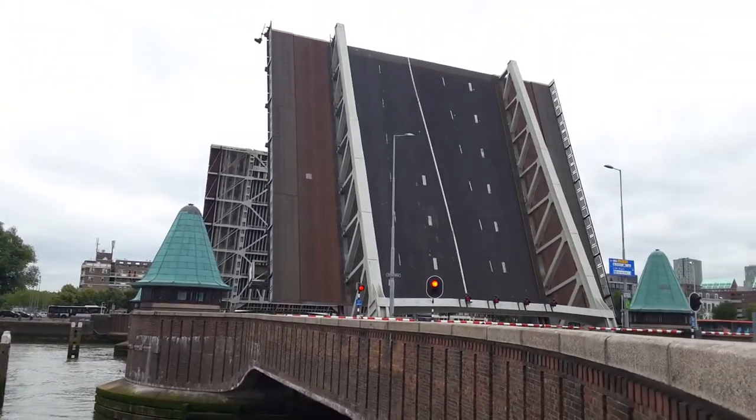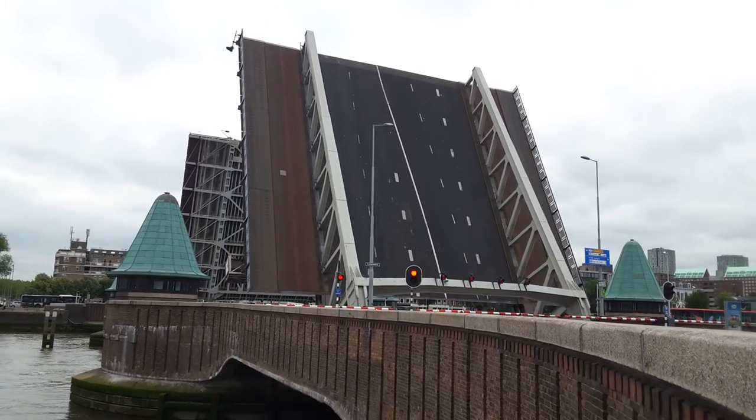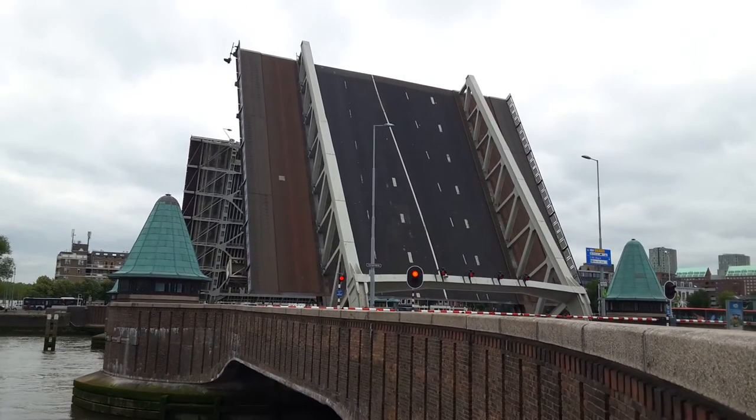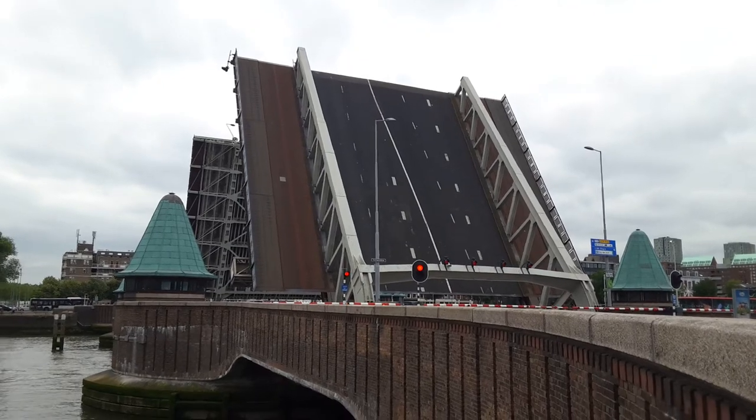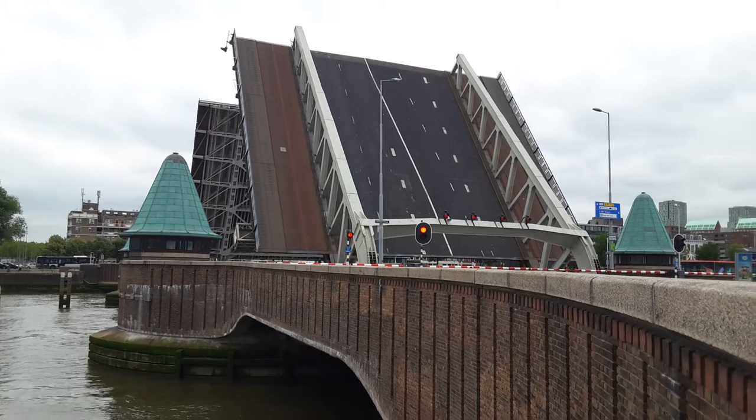And now since no more water will pass, it's slowly going down. How cool is that?